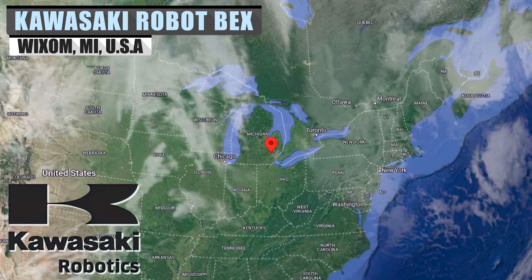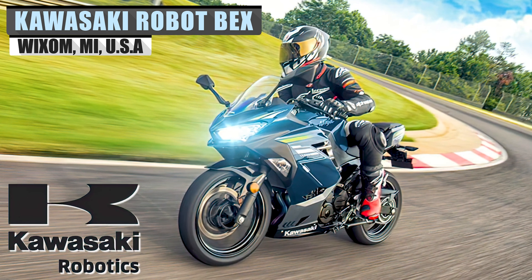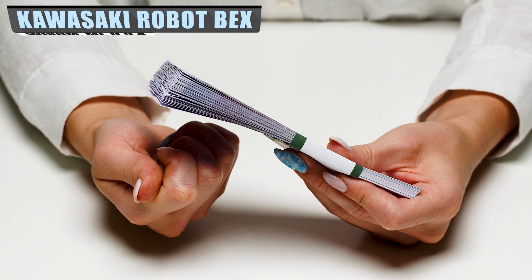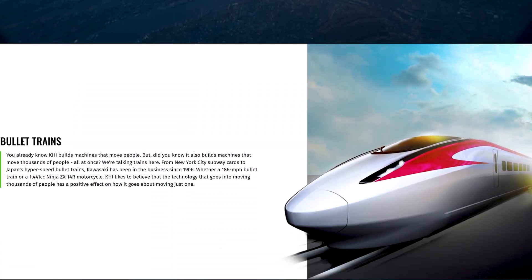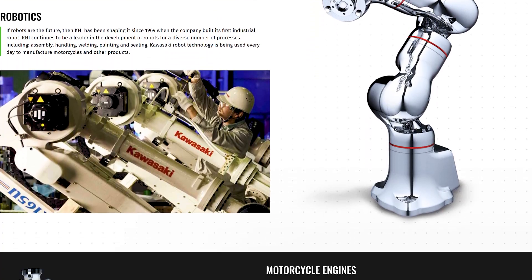While Kawasaki is known mainly as a motorcycle company, they are a 125-year-old multinational powerhouse, pulling in some $15 billion of revenues in 2020. They also work in aerospace, rail, ship building, energy, industrial, environmental, and infrastructure segments.